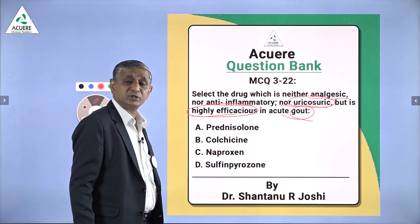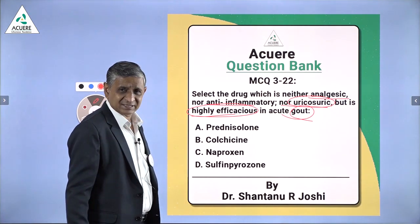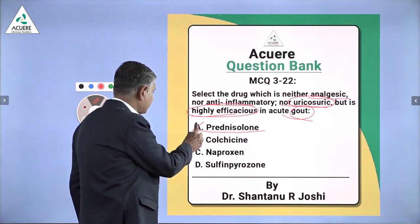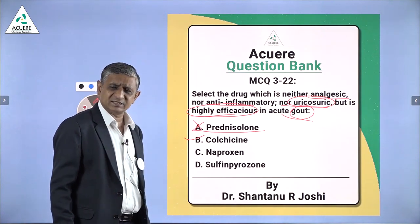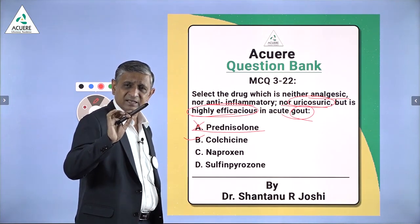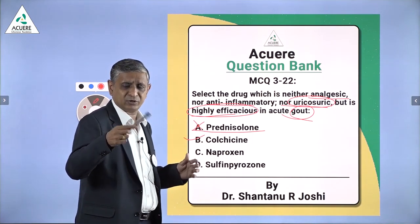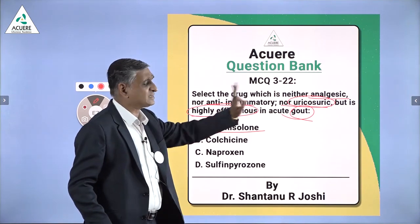This drug is highly efficacious in gout. Gout is a disease related with uric acid — excess of uric acid. The options available are Prednisolone — all of you know Prednisolone is a steroid and a known anti-inflammatory drug, and that's why it cannot be the answer. The next is Colchicine. Colchicine is a drug which is effective only in gout. It is neither anti-inflammatory, neither analgesic, neither uricosuric. It acts in a very different way, and Colchicine is the answer of this MCQ.